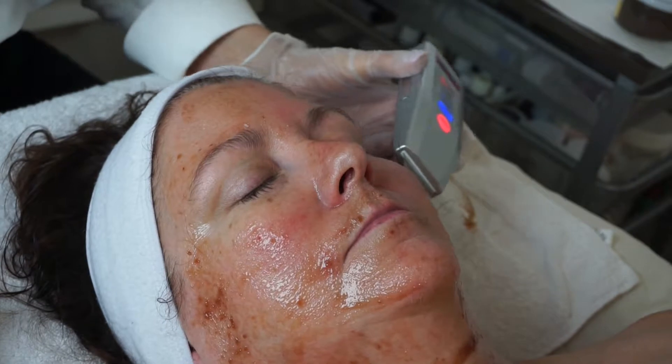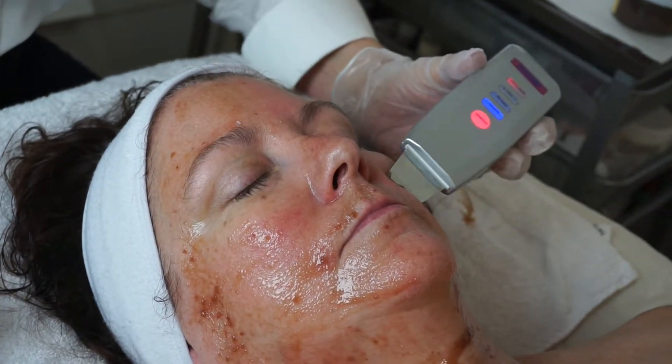It's got ultrasonic waves. That's a little warm to the skin.